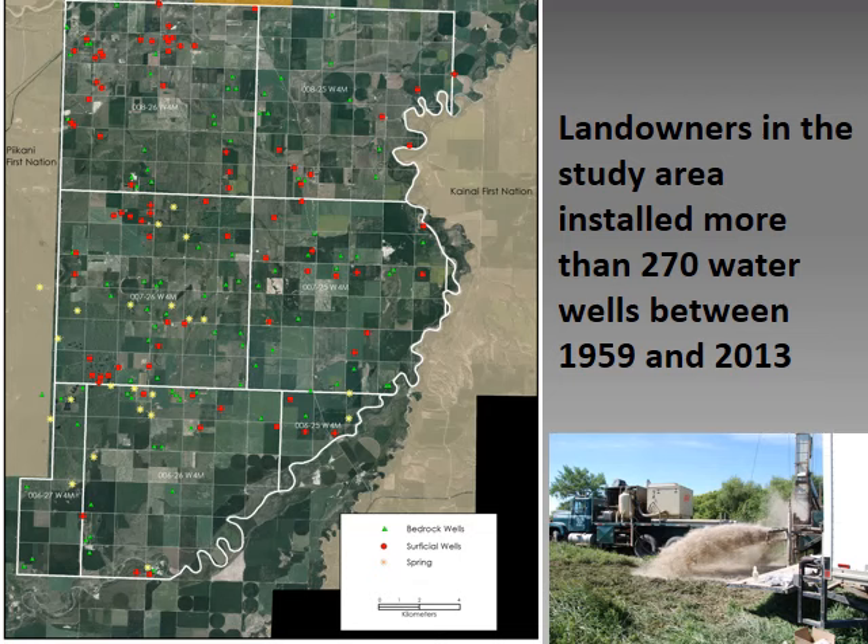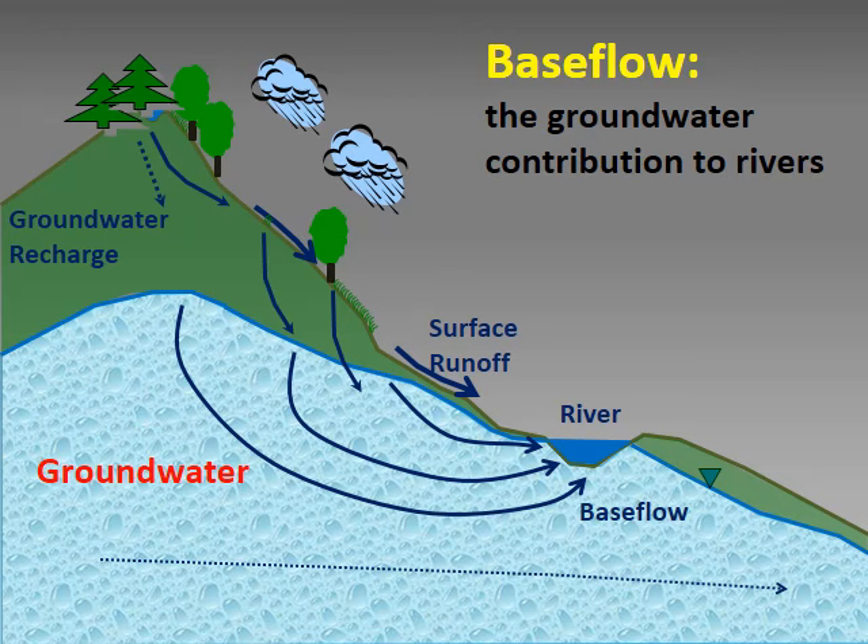Before we conducted our study, there was very little understanding of groundwater in this area. Groundwater is water that fills the pore spaces between underground sediments. Recharge is when water from rain and snowmelt travels down through the soil zone to groundwater. Most of the newly recharged water travels through the shallow groundwater zone and eventually discharges back into surface water. The groundwater contribution to a river is called base flow, and about 25 to 40 percent of Alberta river water comes from base flow.